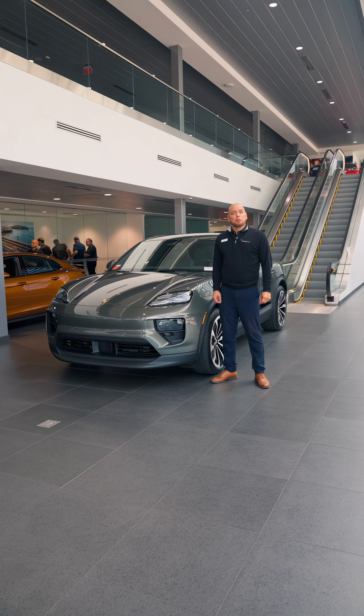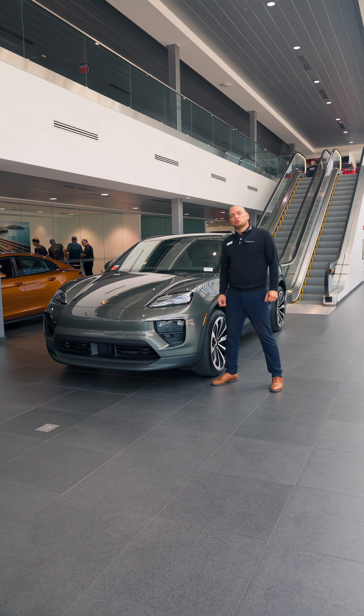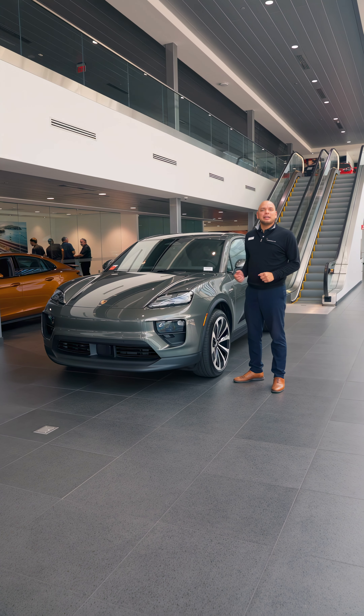How are you guys and welcome. My name is Juan with Porsche West Broward. Today we're going to introduce to you the new 2024 Macan EV.